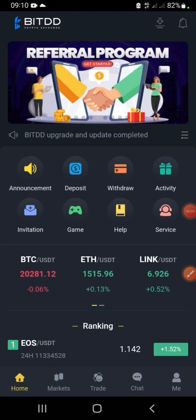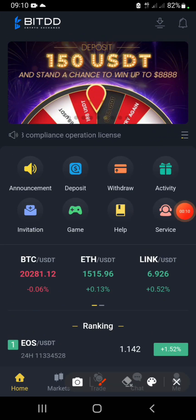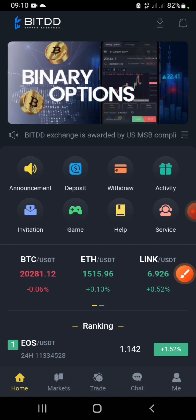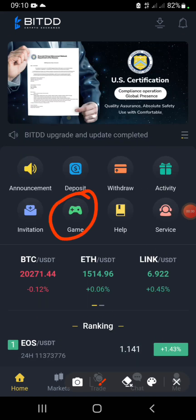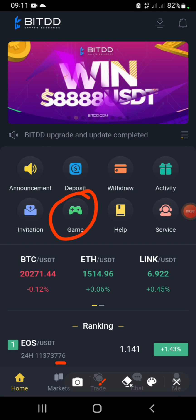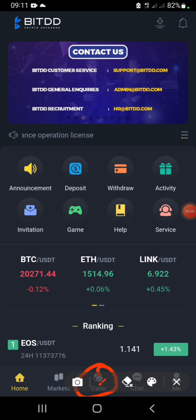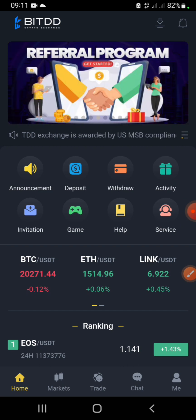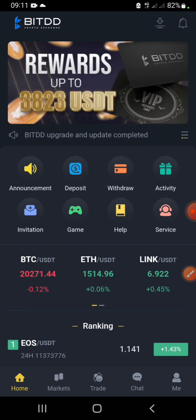Hello and welcome back to my YouTube channel, this is Jackson. In this video I'm going to introduce you to a platform called BTDD Crypto Exchange. On this platform you can earn a decent amount of money by playing simple games, and it also functions as a crypto exchange with a market section where you can do trading.